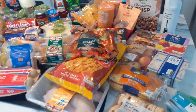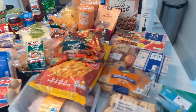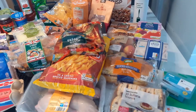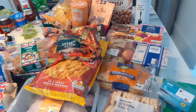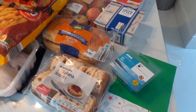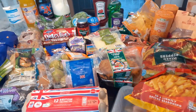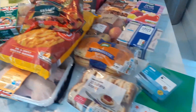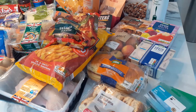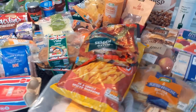Hi guys, welcome back to my channel! Today is another food haul — a combination of Asda and Aldi. At Asda it came to £19.74, but that was because I had to buy some printer ink. Aldi was £39.40. Obviously if I hadn't bought the ink it would have been cheaper at Asda, but it was the best place for the ink price-wise, so I'm not really complaining.